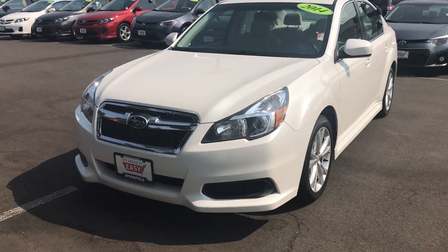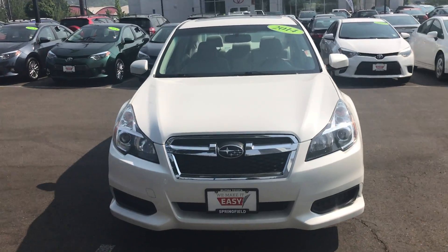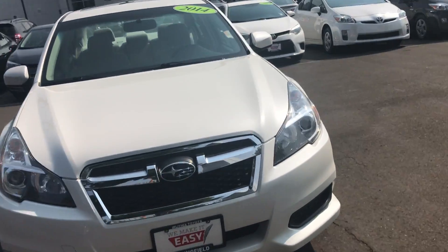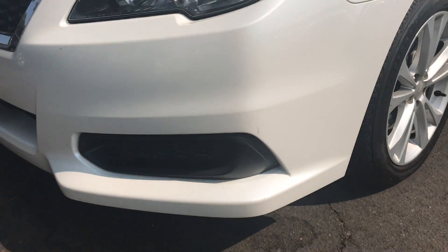Hi, this is Tim at Lithia Toyota of Springfield. This is a quick video walk around of the 2014 Subaru Legacy. This is also a wear and tear video, so if I notice anything that seems a little out of order I'll try to do my best to point it out to you.